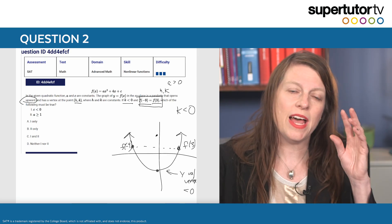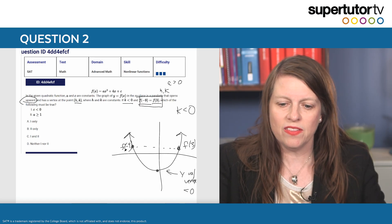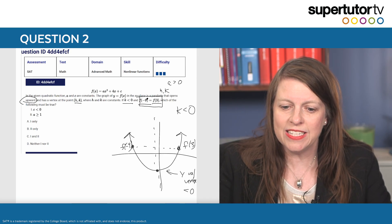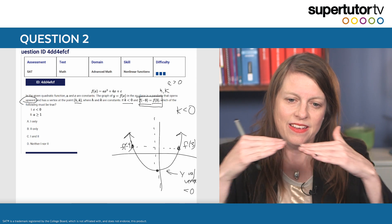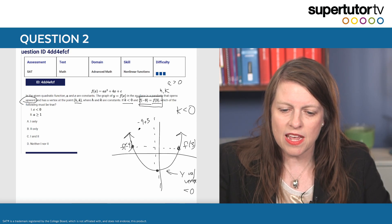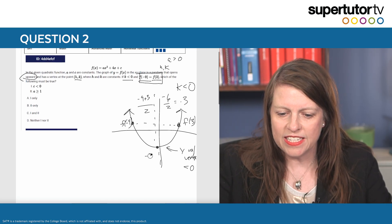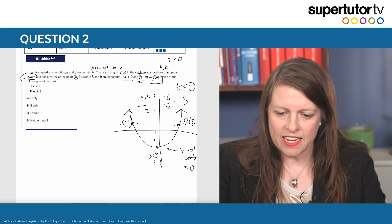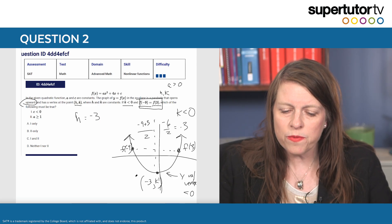Whenever we have two points where the same y-value is produced by two different x-inputs, we can draw a horizontal line between those two inputs. The average of those two x-values has to be the x-value of the vertex, because of the symmetry of parabolas. So to find the x-value of the vertex, I take negative nine plus three and divide by two: that's negative six over two, or negative three. So the x-value of the vertex is negative three, which means h equals negative three.